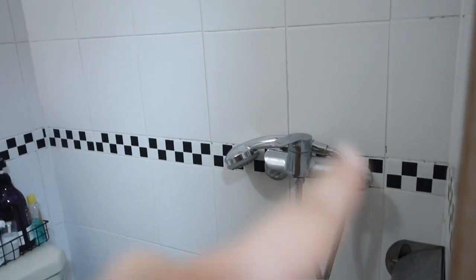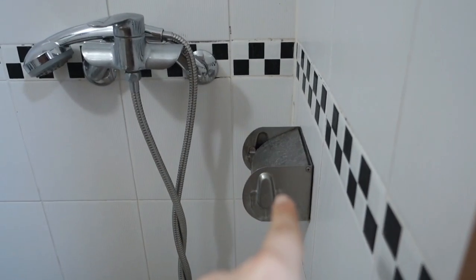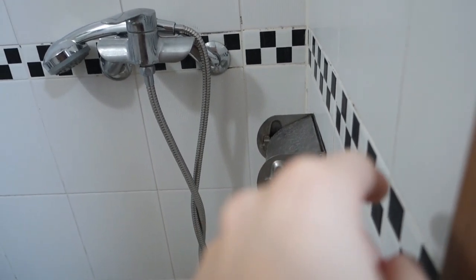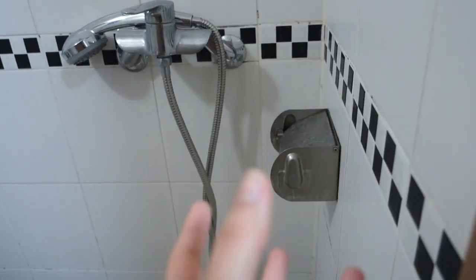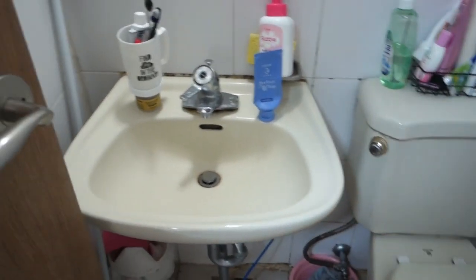We put our stuff here. There's a holder that's supposed to be for toilet paper, but we don't use it because it just gets wet. We have a sink here, a mirror, and some hangers — we put that one up ourselves. There isn't much really in this room.